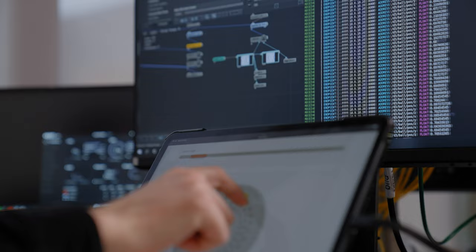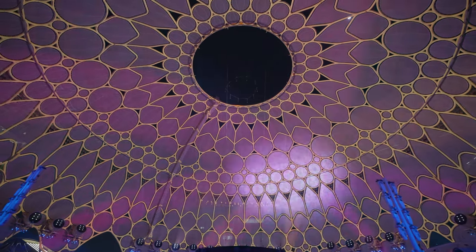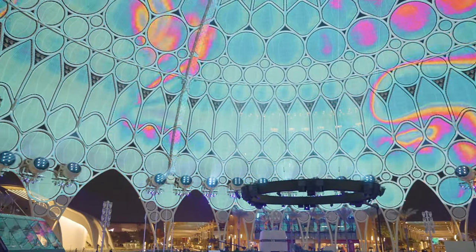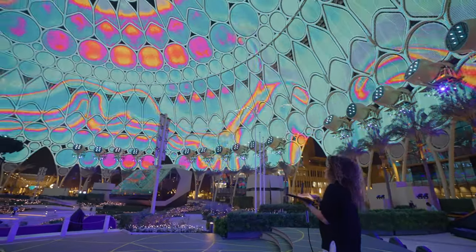We are producing the largest interactive projection surface in the world. It's that first magical moment where you take your finger and you put it on the iPad and then you move it. And then immediately you see something happening. There's almost no latency. You actually feel like you are physically touching the dome.